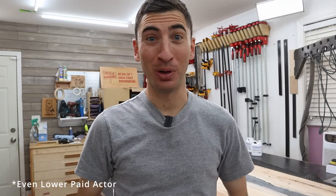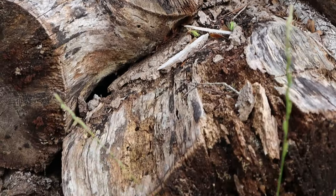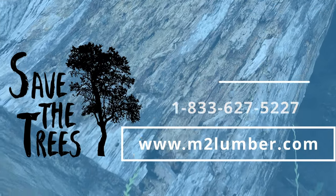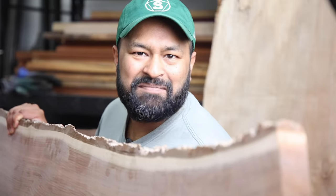Having my wood milled at M2 Lumber changed my life. I got my wood milled at M2 Lumber. Not only did I get good wood from M2 Lumber, I also got a good friend. So don't let your valuable free wood turn into bug food or mushroom farm. Call today or go online to M2Lumber.com and help us save the trees. Thanks, M2 Lumber.